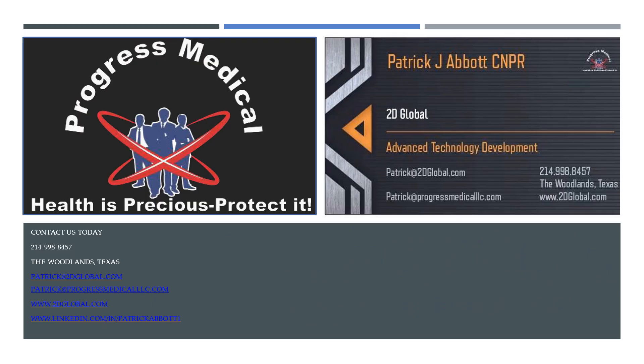Please feel free to get back with the person that shared this presentation with you, or call me directly. My name is Patrick and I can be reached at 2dglobal.com or progressmedicalllc.com. My number, my email, and our websites are listed on this page. We'd like to thank you for taking a few moments to evaluate our company and we look forward to servicing you in the near future.